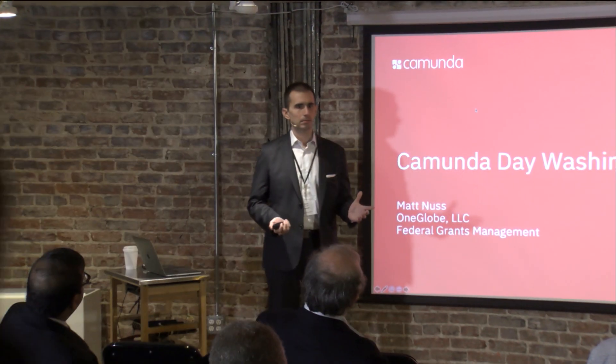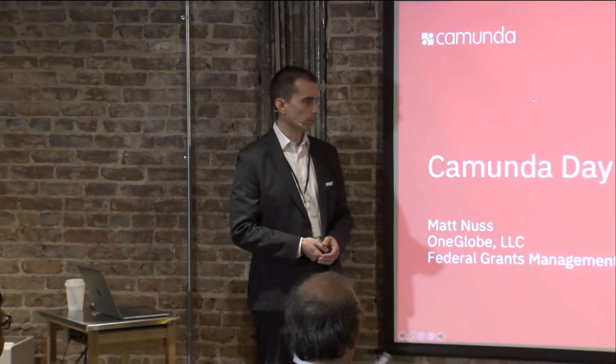My name is Matt, I'm the Director of Engineering with One Globe, a small business consulting company. I'm going to be talking about how we're using Camunda at FEMA — using Camunda as the backbone and process engine for a large grants management modernization effort. I'll explain what that means, because it means a lot of different things depending on who you're talking to.